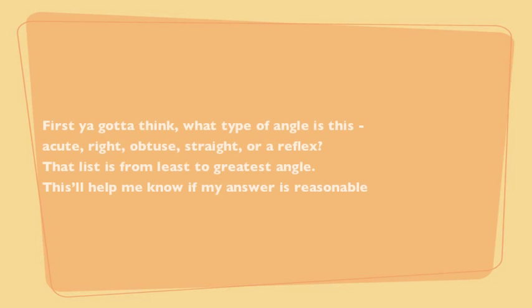But hey, they're only 99 cents. First you gotta think, what type of angle is this? A cute, right, obtuse, straight, or a reflex? That list is from least to greatest angle. This'll help me know if my answer is reasonable.